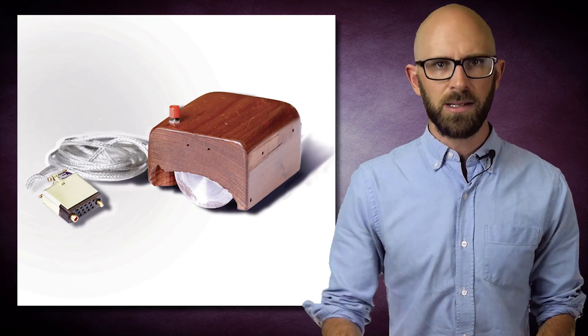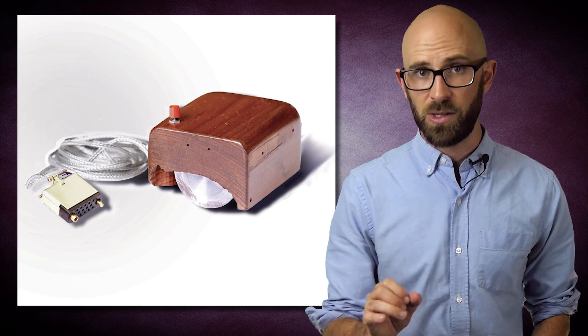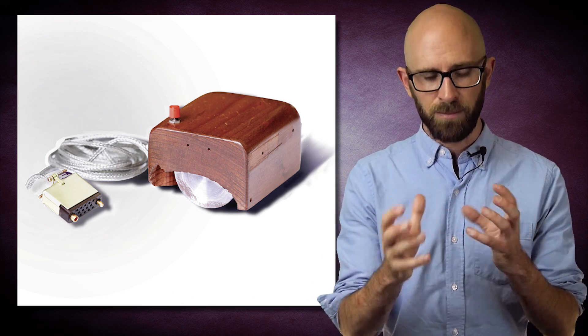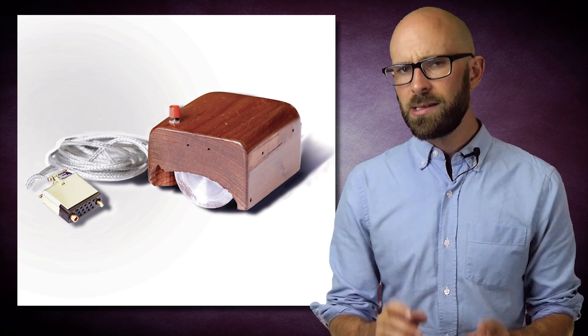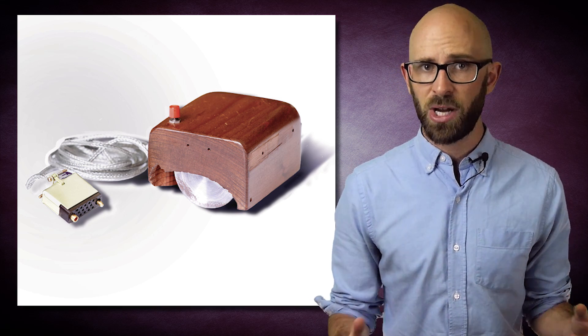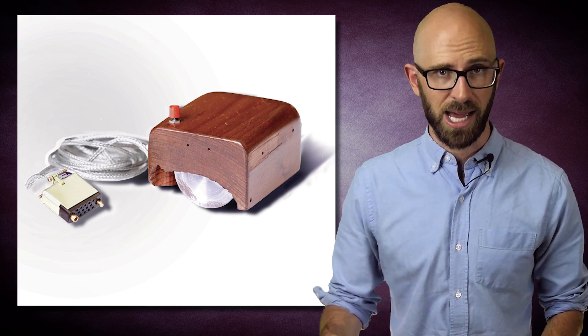You see, Engelbart's mouse didn't use a ball at all, instead having two perpendicular wheels directly contacting the table, instead of using a ball to manipulate said wheels. While still functional, Engelbart's design had the downside of making it so one wheel was always at least partially being scraped along the surface of the desk.